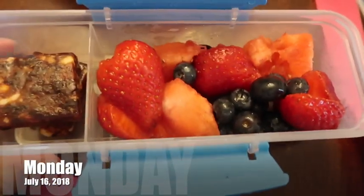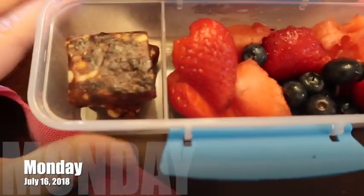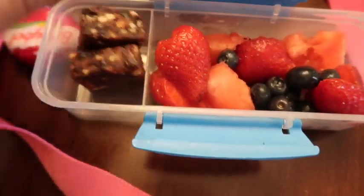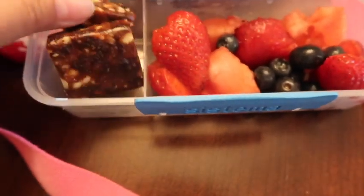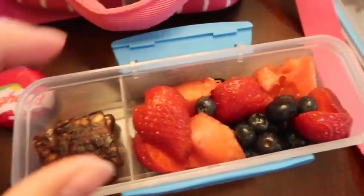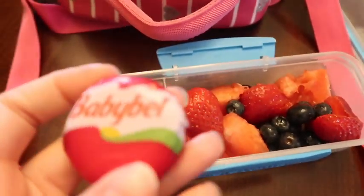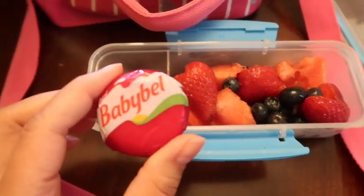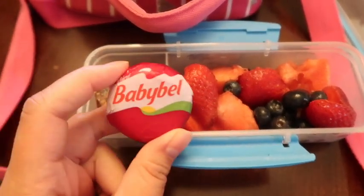So for a snack, Izzy's having strawberries, blueberries, watermelon, and a cherry pie Laura bar that I just cut in half so it fits in the container. This is the Systema container and it has a little different compartment here that you can cover, but I just uncovered it to make it a little easier for her. I wasn't sure if this was enough — I watched Kim from the WOD's video where she packed her kids for a snack and I thought maybe she needs a little more.